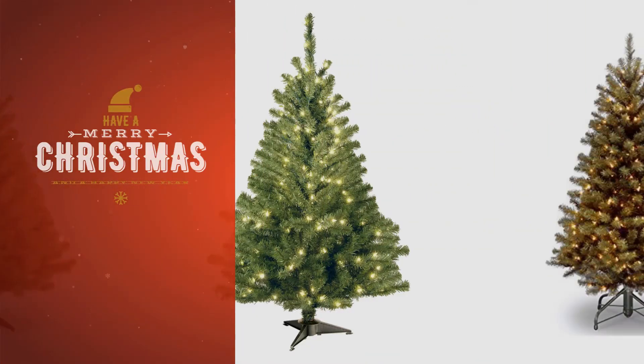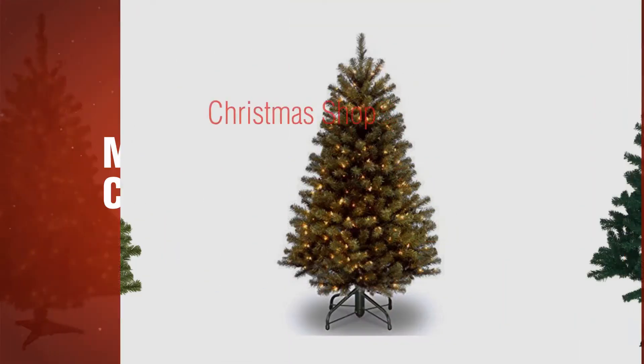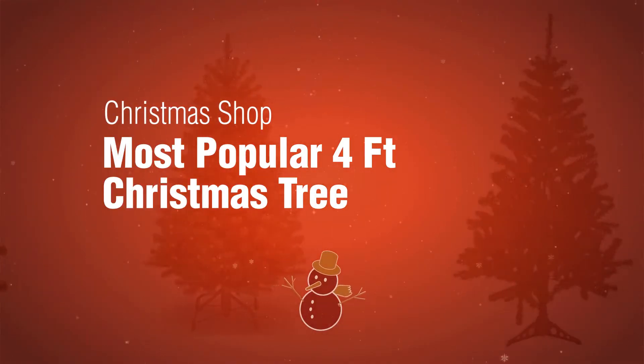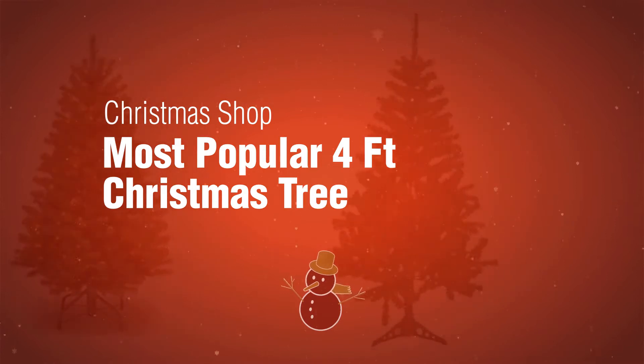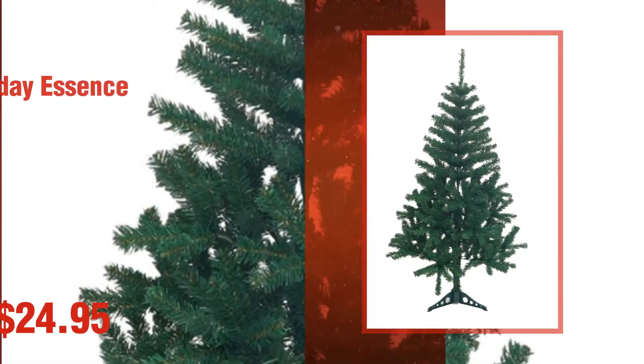If you're looking for a 4FT Christmas tree, here's a collection you've got to see. The Christmas Shop — most popular 4FT Christmas trees. Number 1 by Holiday Essence.